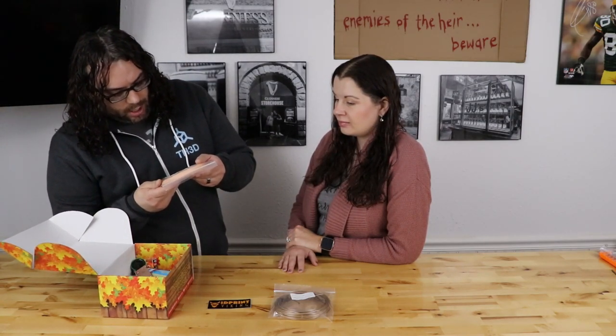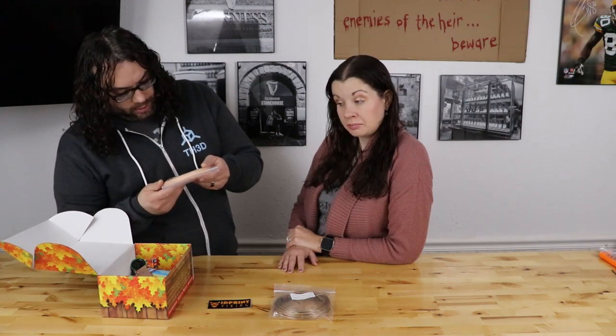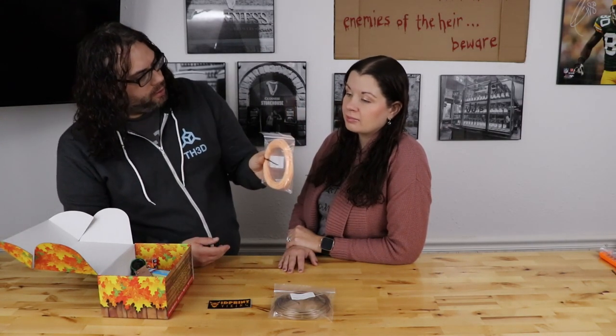We have another filament, and this is a 3D War Horse Flesh PLA, and it looks kind of flesh-tone-ish.